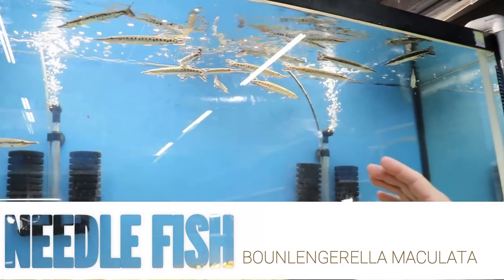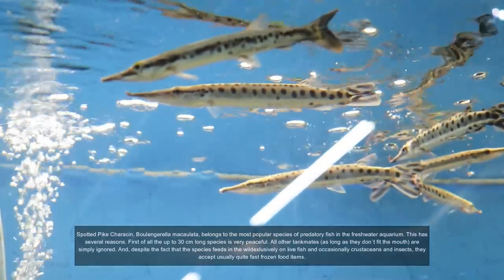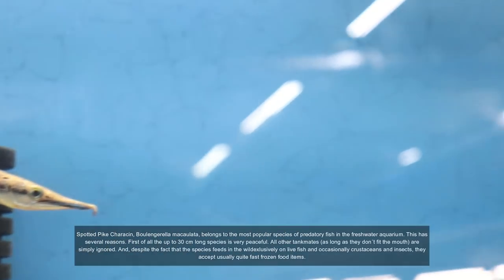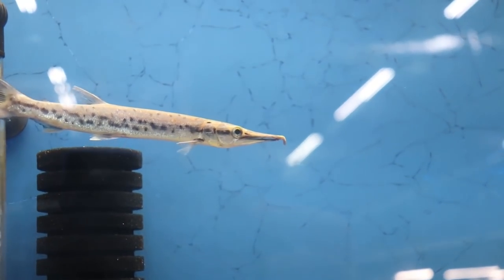These are needle fish from Colombia. They kind of look like a pike, they kind of look like a gar, but they're actually Colombian needle fish. That guy — I like his beak, it looks like a bird. So we got 20 of those.